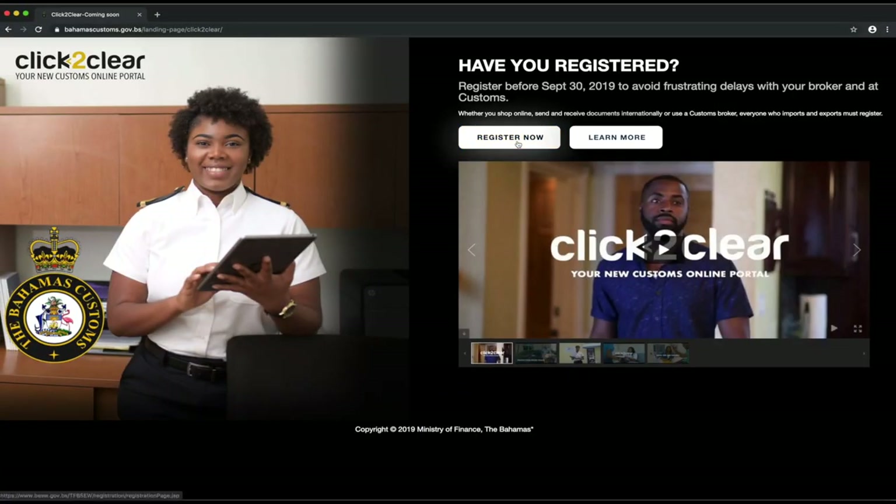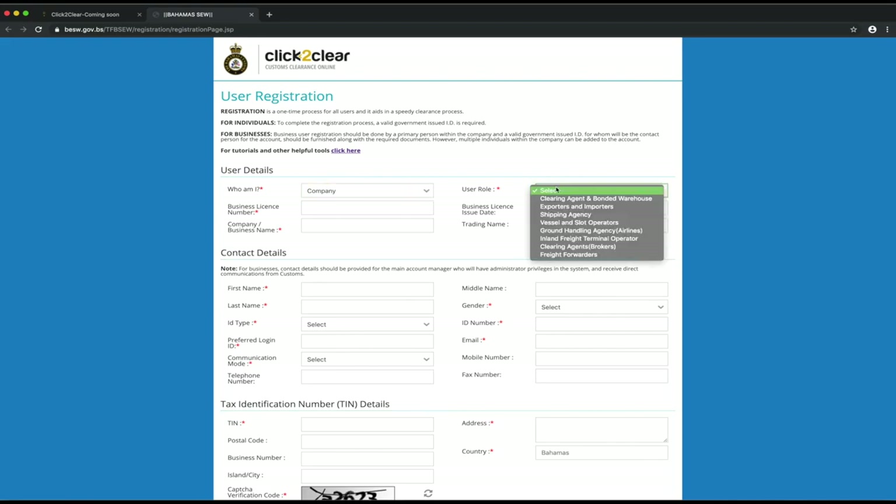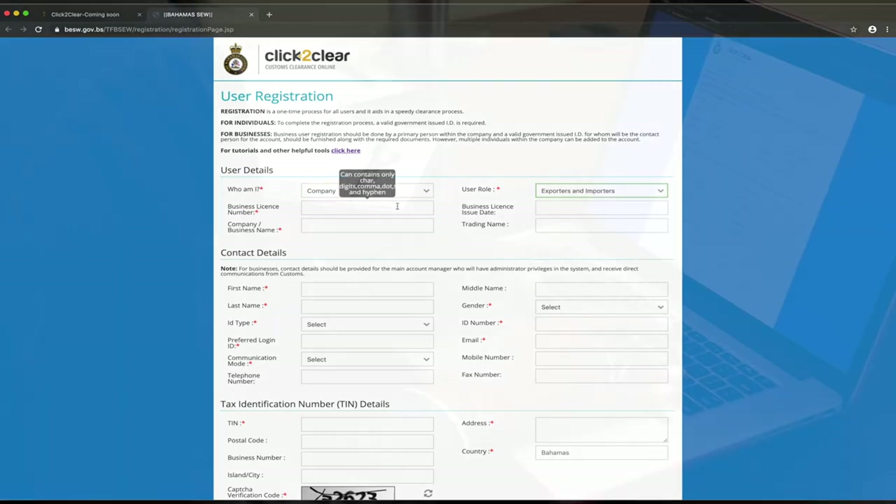Click Register Now and select Company. For User Role, choose the option that best describes your type of business.